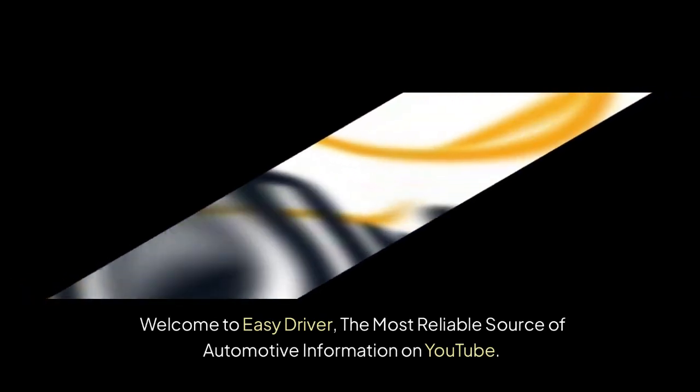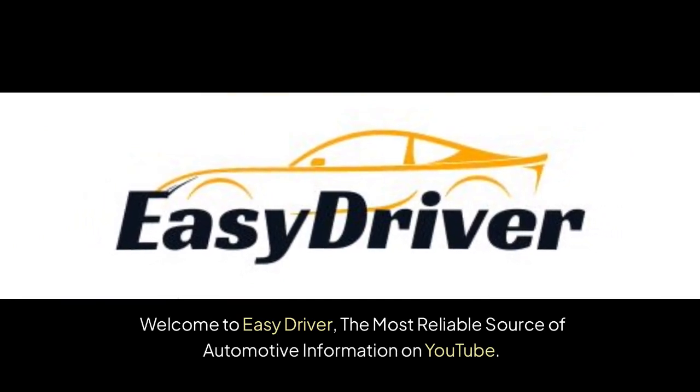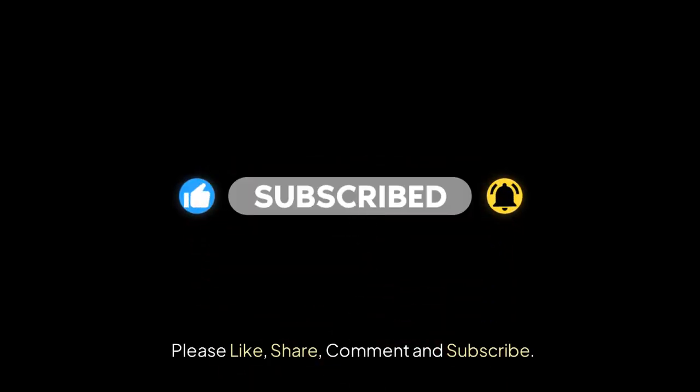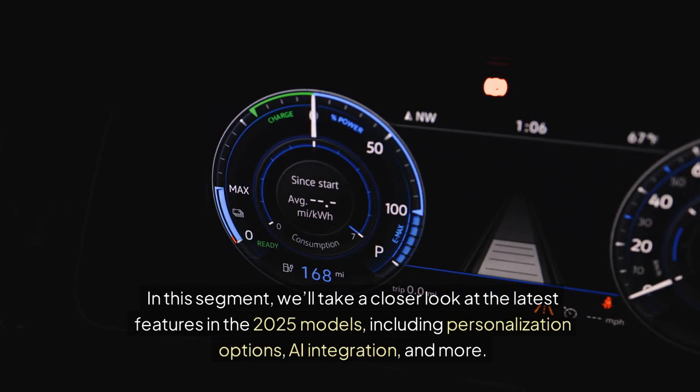Welcome to Easy Driver, the most reliable source of automotive information on YouTube. Please like, share, comment and subscribe. In this segment, we'll take a closer look at the latest features in the 2025 models, including personalization options, AI integration, and more.